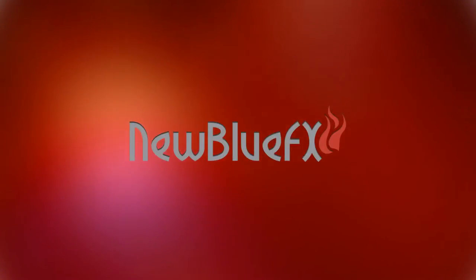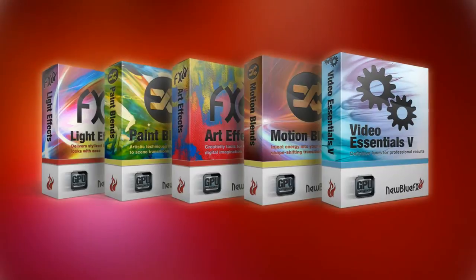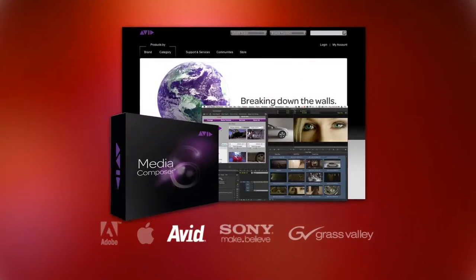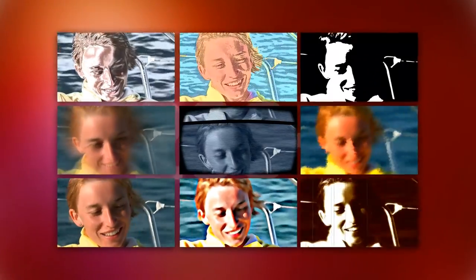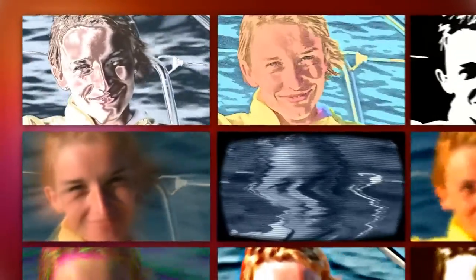Our roots lie in Nublu FX, our professional line of special effects, transitions and tools. You'll find them in the industry's top video software from Adobe, Apple, Avid, Sony, Grass Valley and more. Nublu FX includes more than 200 integrated video filters with thousands of presets and easy-to-use interfaces that make editing intuitive.